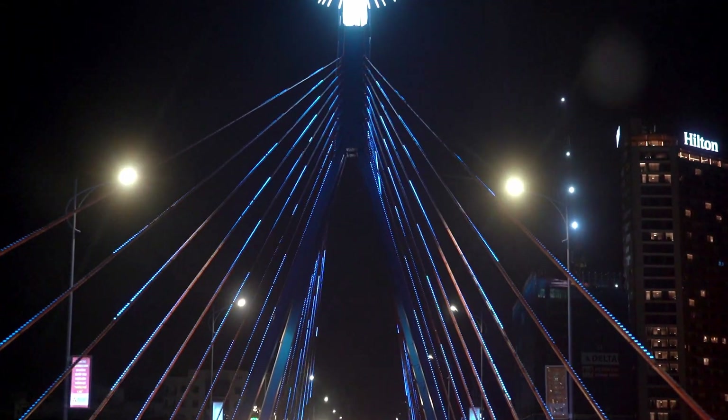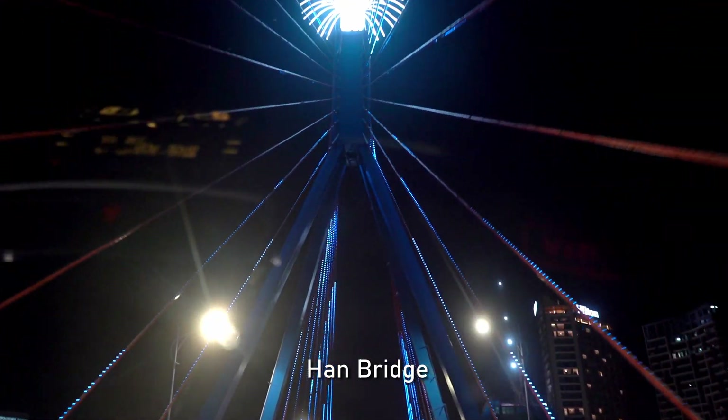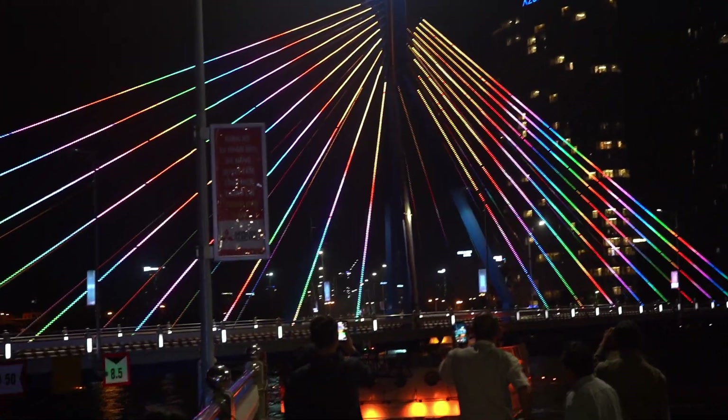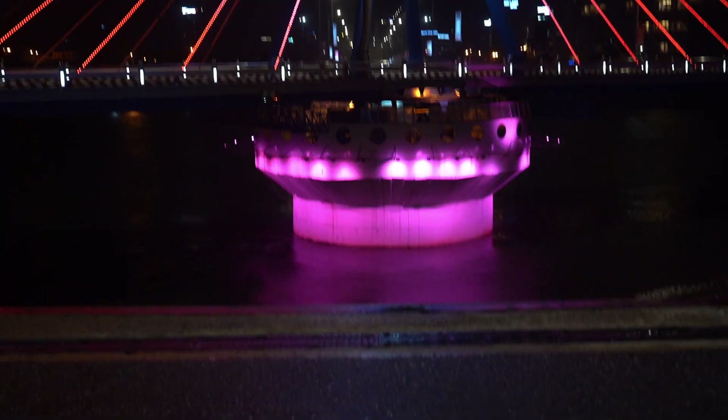Another landmark here is the Han Bridge — a beautiful bridge that displays many thousands of LED lights. To really enjoy this bridge, you have to be here at around 11pm to see it turn.